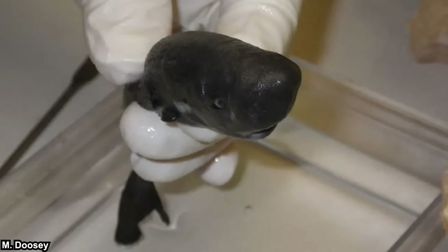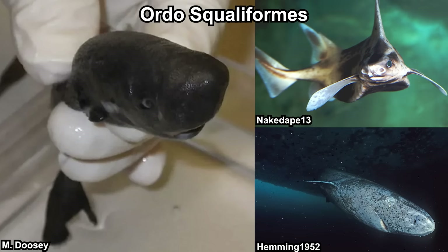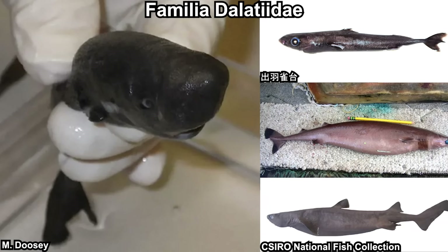Pocket shark is, of course, a shark. It's classified in the Squaliformes order, which also includes some weird sharks like the rough sharks and sleeper sharks. More specifically, they are classified in the Dalatidae family, also known as kitefin sharks. All of these sharks are small — relatively, that is. And a lot of them are weird — also relatively, that is.